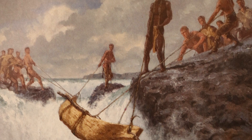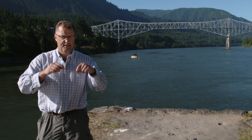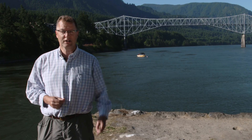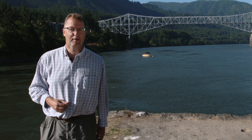Centuries earlier, Native Americans at this very spot spoke of a land bridge — the Bridge of the Gods — connecting Washington with Oregon on foot. You could cross the Columbia River without getting your feet wet. Why?